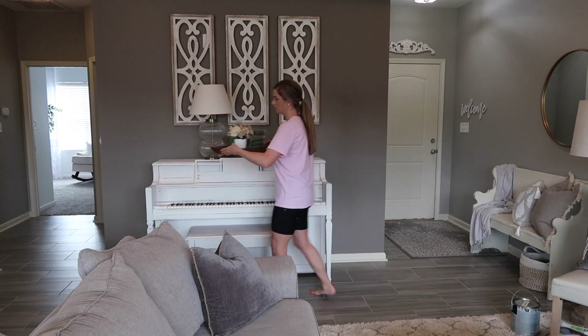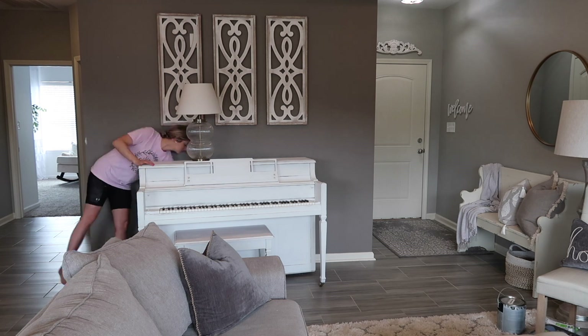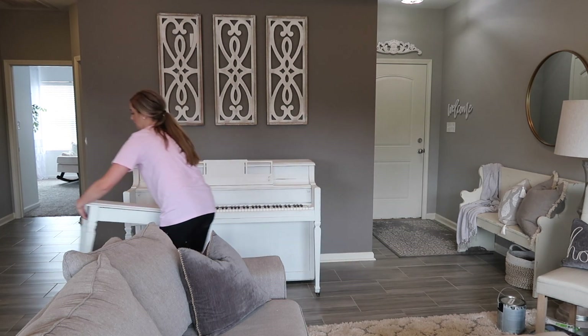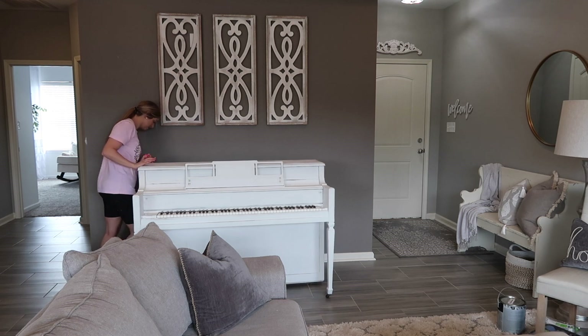Hey y'all, welcome back to my channel. Today's video is part 5 of my deep cleaning series. We are tackling the other half of the living room today. We're going to paint that wall, and we're also going to head back into the office and deep clean and organize in there. We only have one week left of this series and we will have tackled the entire house inside and out.